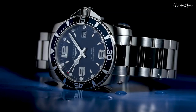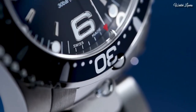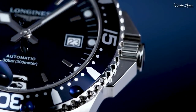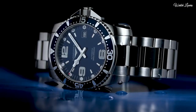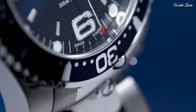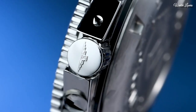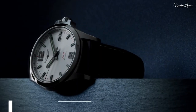Scratch-resistant sapphire crystal, screw-down crown. Case size: 41mm. Case thickness: 11.9mm. Band width: 21mm. Water-resistant at 300m. Functions: date, hour, minute, second. Luxury watch style, Swiss made.